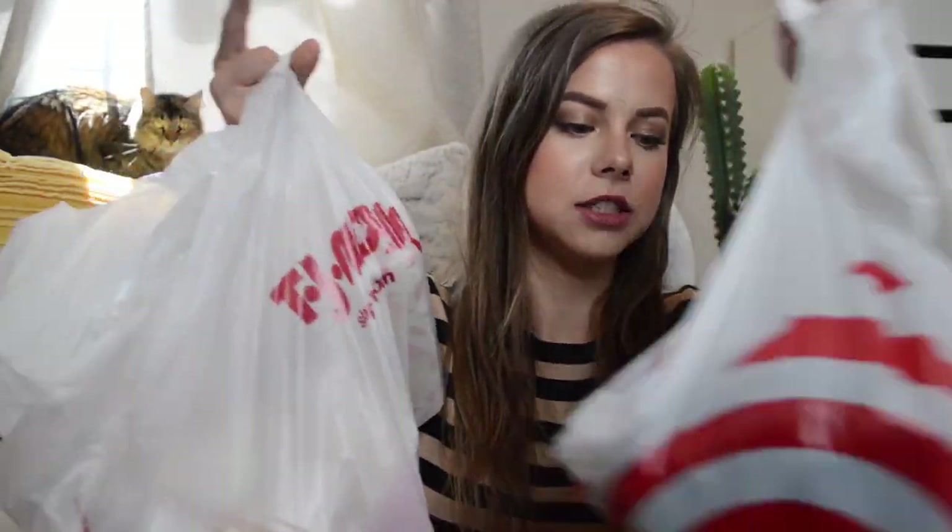Hey guys, welcome back to my channel! Today is a little bit different — I haven't been in this background at all, so I'm trying it out. I'm going to be showing you guys what I got from Target and TJ Maxx. I did a haul there and it's fall stuff, so I thought it would be very nice to show you guys for fall outfit inspiration and to see what the stores have.